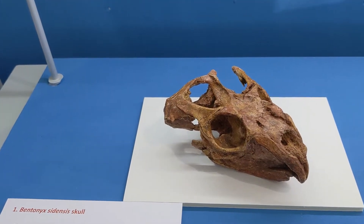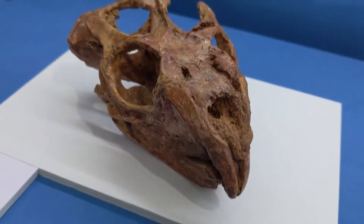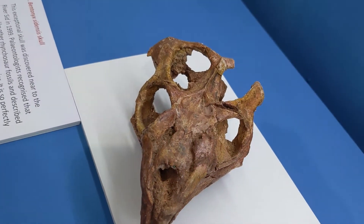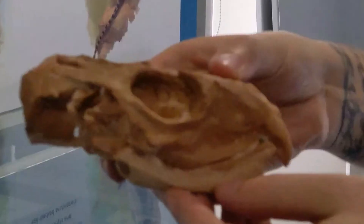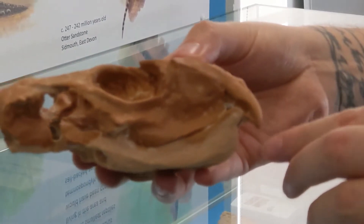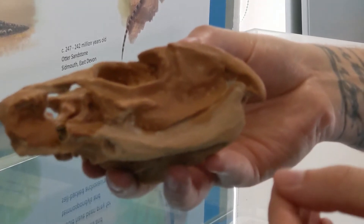This is Bentonix sedensis, a species of Rhynchosaur that was discovered east of the River Sid. This is a replica of the Bentonix sedensis skull, and we can see some really interesting features here. We can see the eye socket, and we can see this hardened beak-like structure that they use to grub around in the soil and break down hard vegetation.